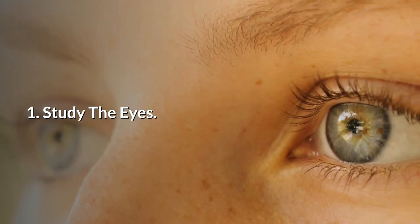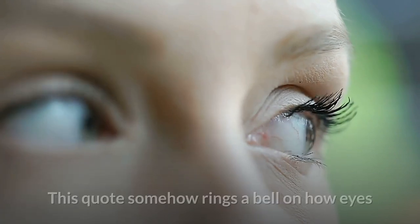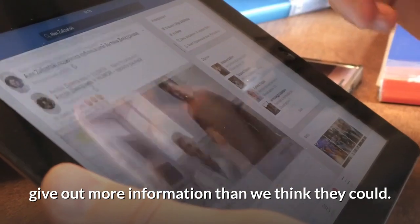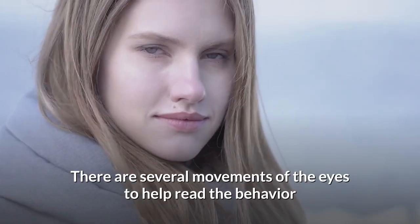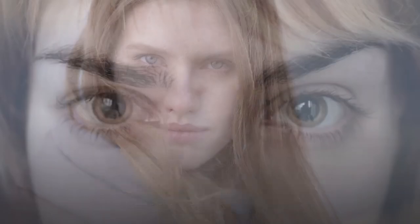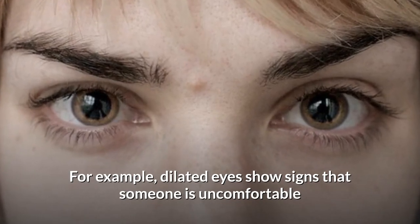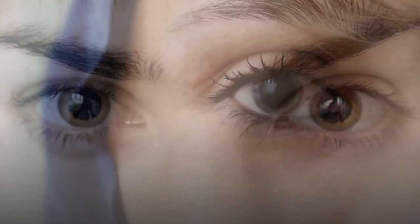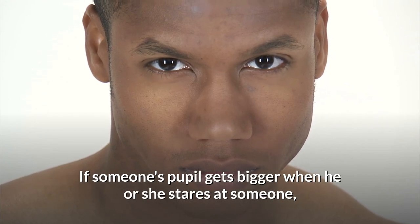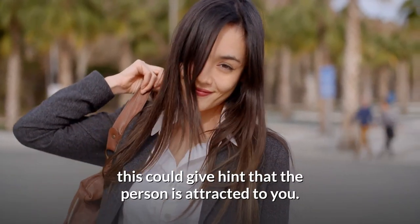1. Study the Eyes. They say the eyes are the window to the soul. This quote somehow rings a bell on how eyes give out more information than we think they could. There are several movements of the eyes to help read the behaviour and subtle personality of a person. For example, dilated eyes show signs that someone is uncomfortable or may be feeling some pressure. The size of the pupils also tells a lot — if someone's pupil gets bigger when he or she stares at someone, this could give a hint that the person is attracted to you.